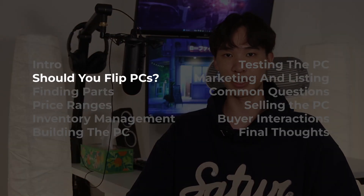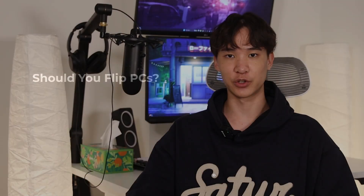If you've never flipped a PC before, you probably have some questions before you get started. For me personally, what I found to be most beneficial from running a PC flipping business was running a business itself. It was great to do something I enjoy and earn money at the same time, and I got experience in accounting, marketing, and customer service.